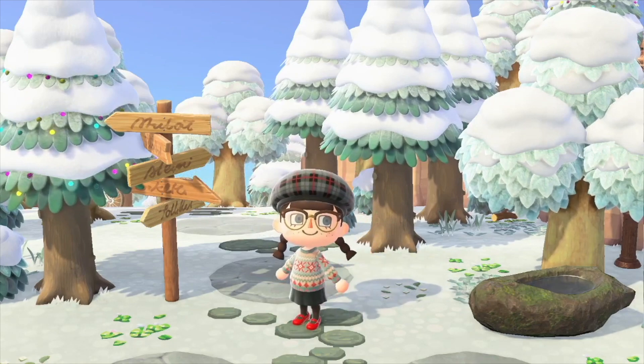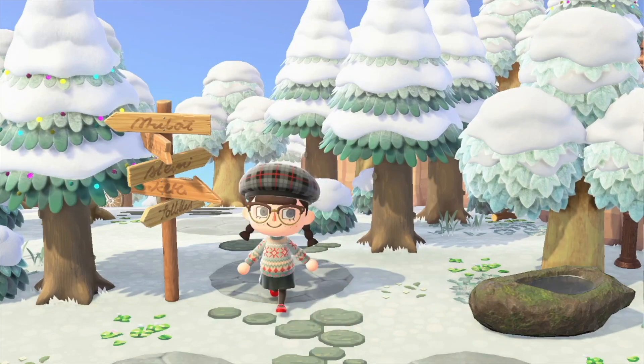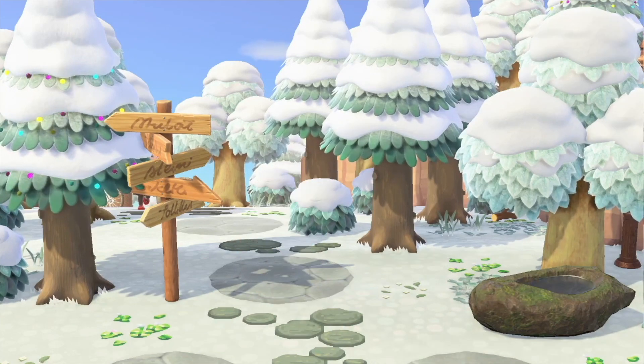They're all super beautiful and super festive. I love the color theme she chose for them — I love them all equally.